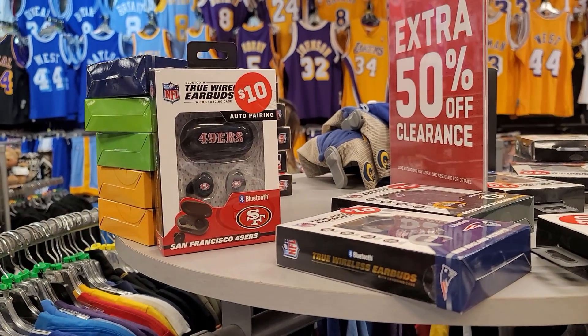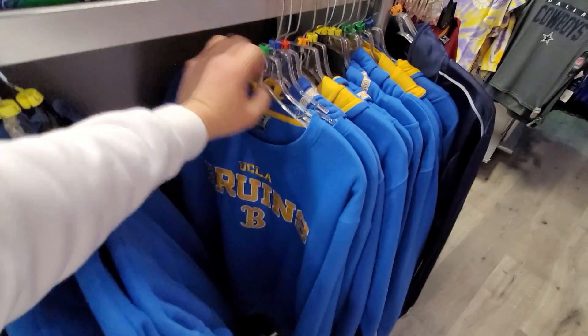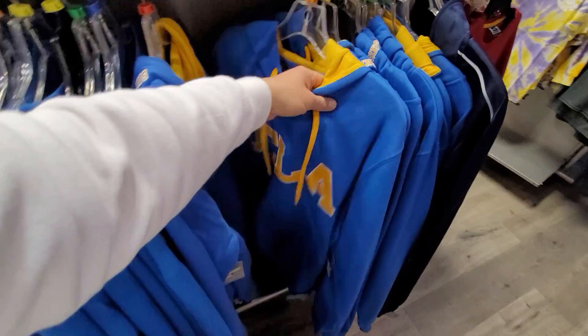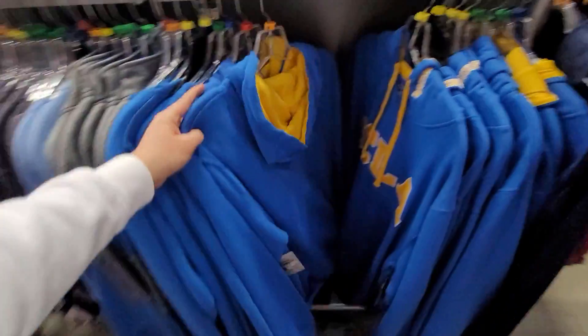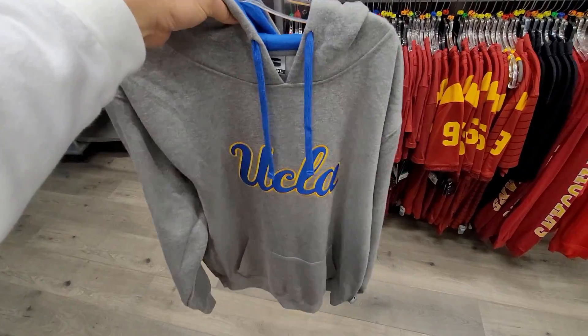I'm going to chill on earbuds because I already have two pairs. I believe these Bruin hoodies — these stadium Bruin hoodies — are going for $30. Quality seems legit, has that little Bruins sewn on, says UCLA in the front. These are freaking dope. These UCLA hoodies also going for $30.